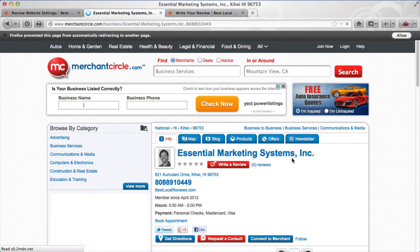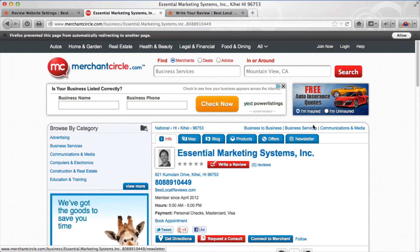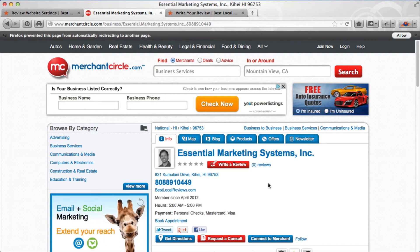Now there are two things that are really important once you get to your page on the internet. The first thing is you want to make sure that you are not signed in to that service, whether it's Google, Merchant Circle, or whatever. Come up to the top — where it says log in or join now, that indicates I am not logged in. If it said hi Bob or welcome Bob, that would tell me I am logged in.